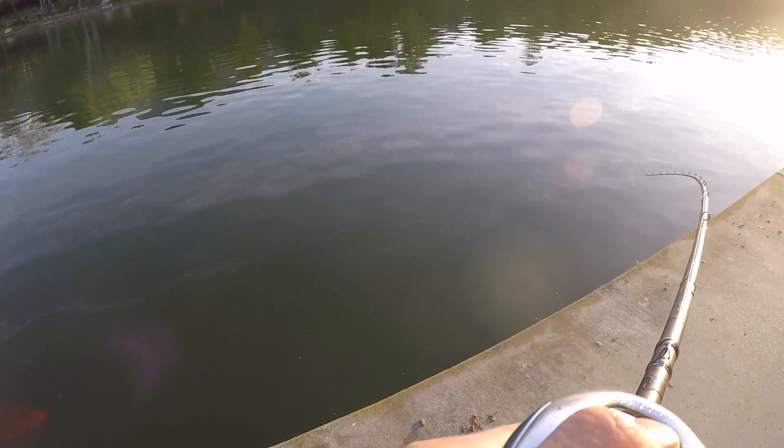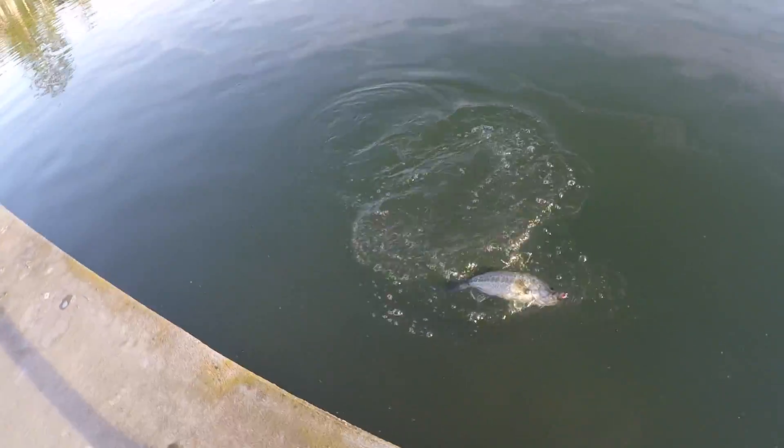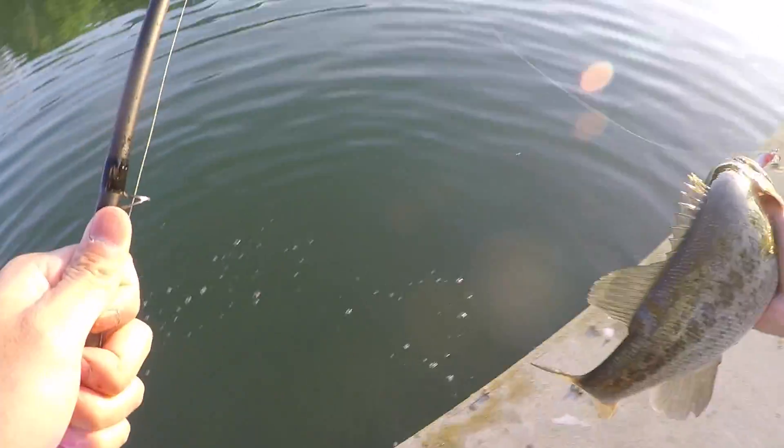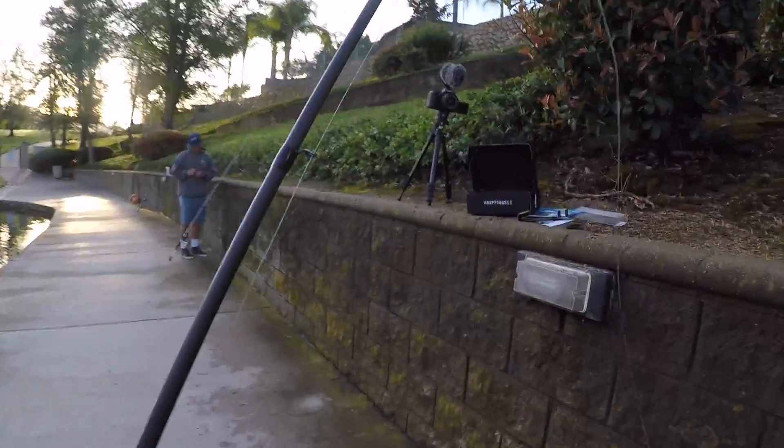When I felt how warm that water is, I knew they'd be up shallow. This is a good fish. California fish fight hard. He might not be as big as I thought — a solid fish, not a giant though. We'll take it. We'll take this start of the day. Come here, buddy. A little two-pounder to start the day off — on the jerkbait.